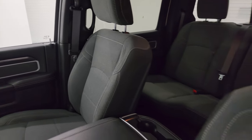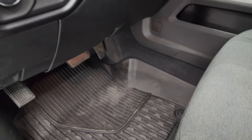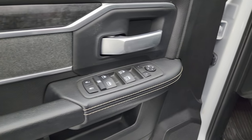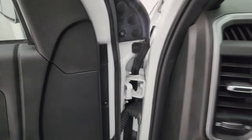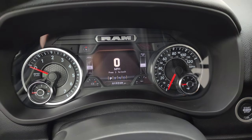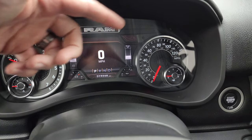Inside, the Bighorn Level C package gives you the dark charcoal and black cloth bucket seats in the front with a power driver seat — no rips or tears on there. Driver-side lumbar, factory all-weather floor mats, auto headlamps, power pedals, power windows, locks and mirrors, and cloth bolster with wood grain trim. This one has the 7-inch LCD display digital speedometer and only has 19,268 miles on it.